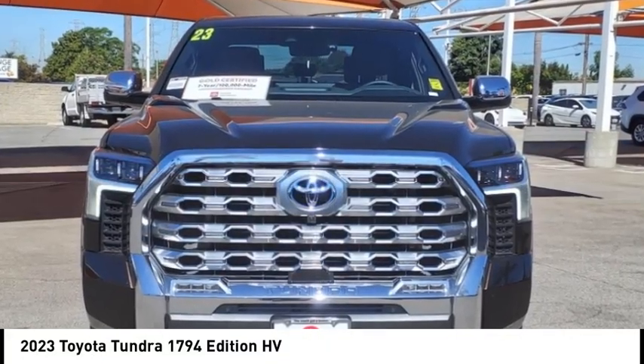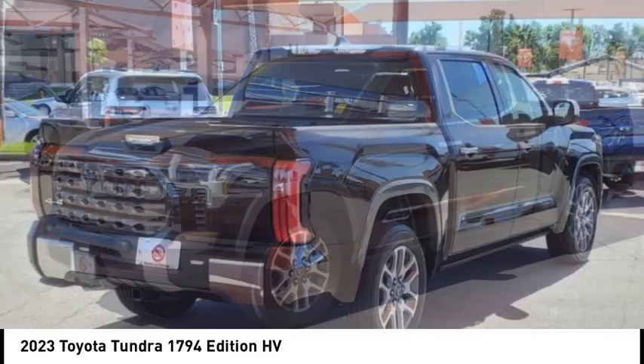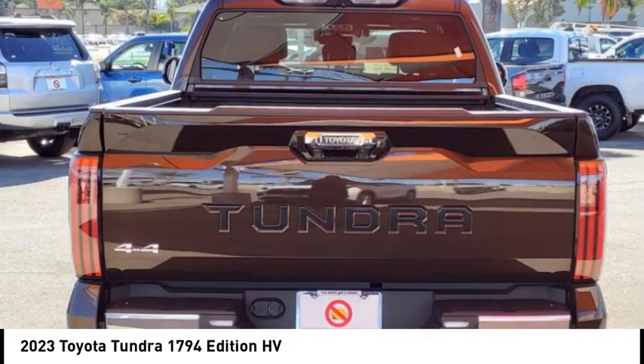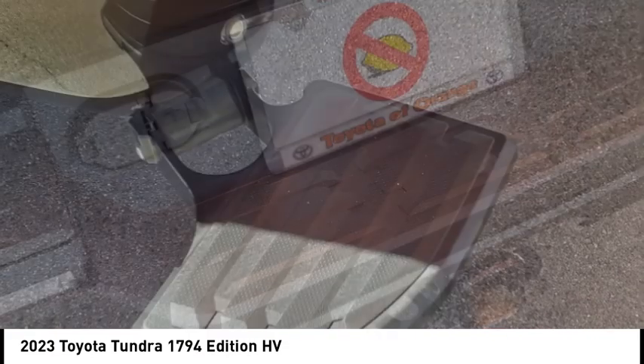Make a great choice today with the 2023 Tundra. Tundra has a number of unique features useful for those using it as a work truck, including extra-large door handles, a deck rail system, and an integrated tow hitch.